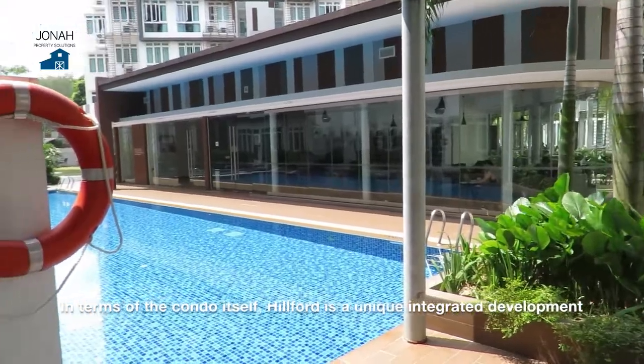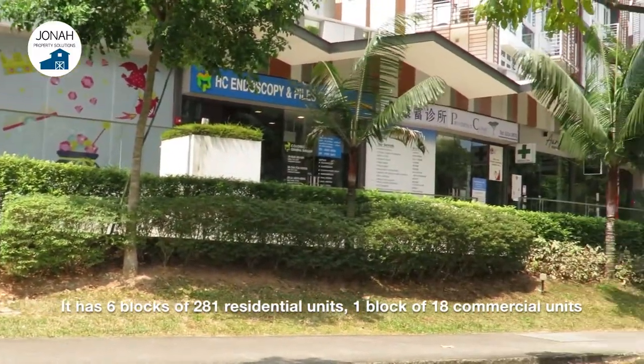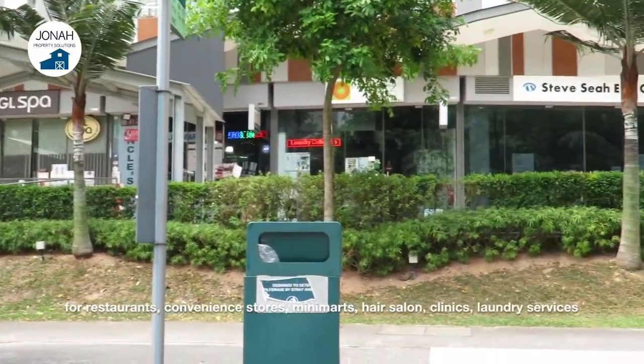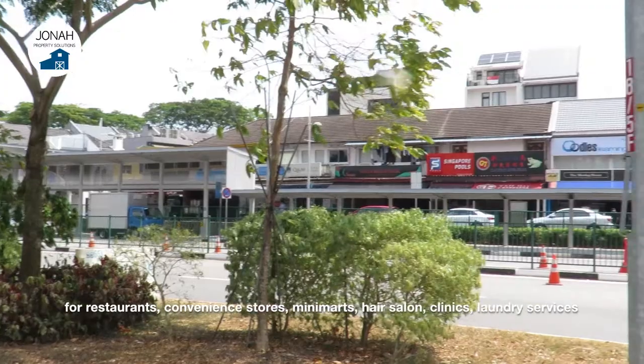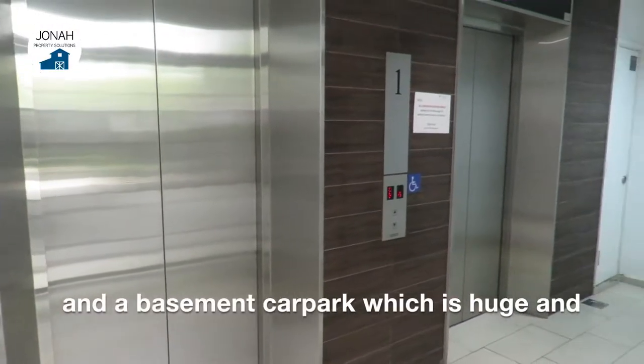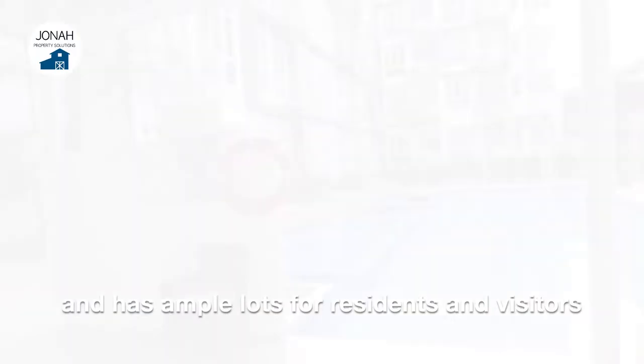In terms of the condo itself, Hilford is a unique integrated development. It has 6 blocks of 281 residential units and 1 block of 18 commercial units for restaurants, convenience stores, mini-marts, hair salons, clinics, laundry services, and also a basement car park which is huge and has ample lots for residents and visitors.